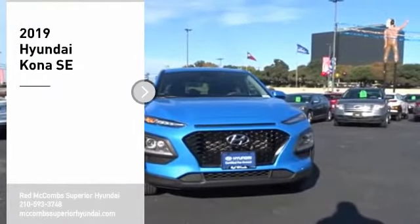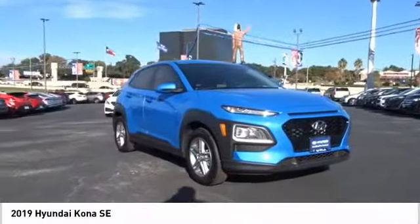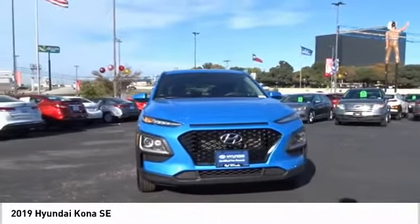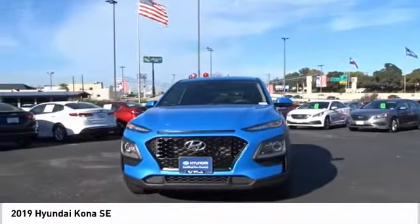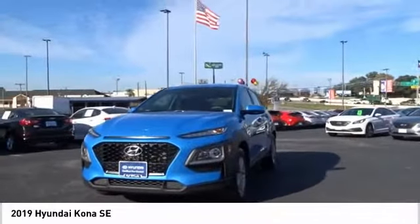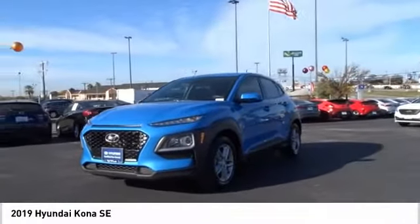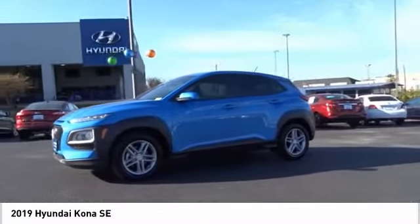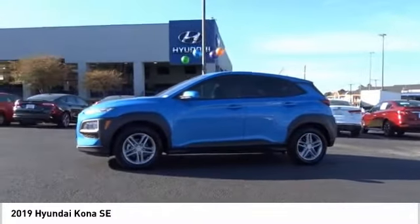Make a great choice today with the 2019 Kona. The Hyundai Kona provides a wide variety of functionality in a small SUV body. The energetic design is perfect for those looking to marry their adventurous side with their urban lifestyle. Is love at first sight really possible? Let us know when you stop in.